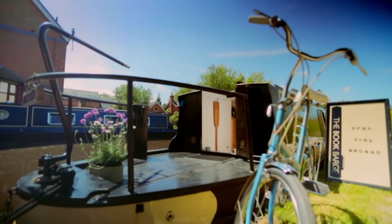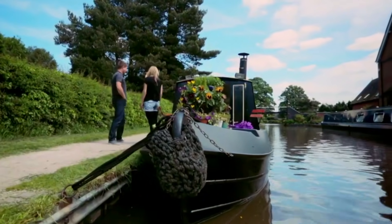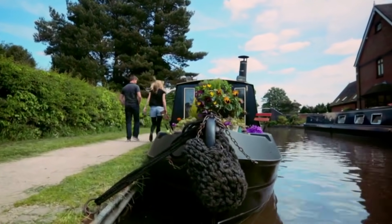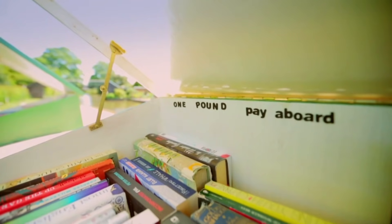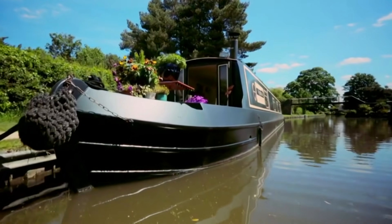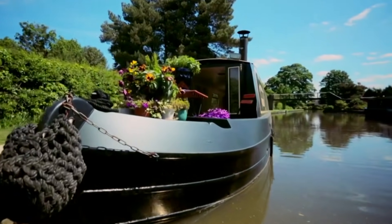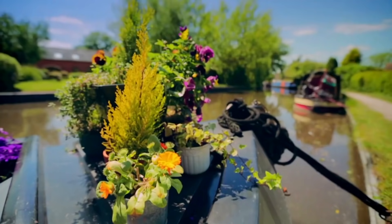It also tapped into some romantic dream of just being able to sail away when I wanted — take your shop anywhere you like. To fulfil her dream of opening a bookshop and living on water, Sarah splashed down £25,000 on this 60-foot second-hand narrowboat. Cruising the UK's 2,000 miles of canals requires a permit, insurance and a boat MOT, but no driver's licence.